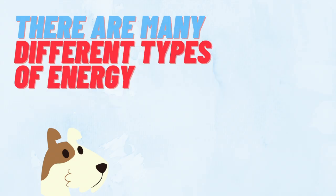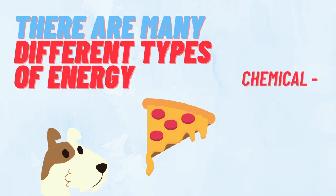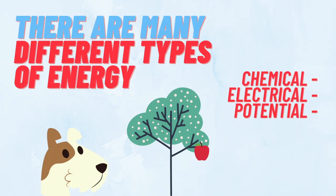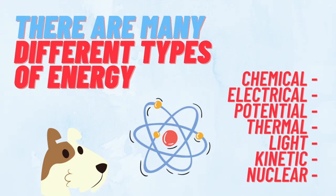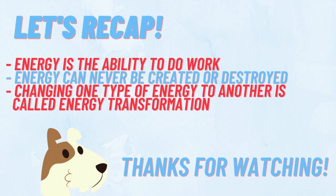There are a lot of different types of energy, including chemical, electrical, potential, thermal, light, kinetic, and nuclear. All these types of energy and more play an important role in your everyday life and in the lives of the scientists who study them.